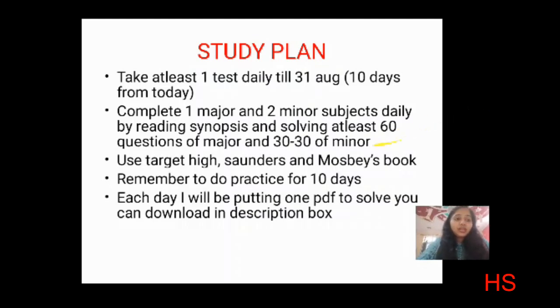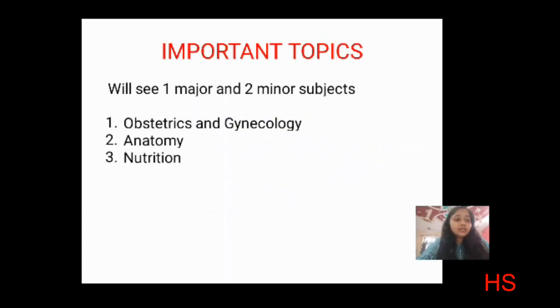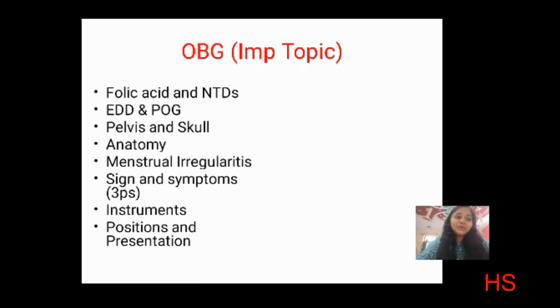Today's presentation covers one major subject — obstetrics and gynecology — and two minor subjects: nutrition and biochemistry. For OBG, the area is quite focused and you can finish it in one or two days. Important topics include folic acid and neural tube defects, EDD and POG calculation, pelvis and skull diameters, and menstrual irregularities.